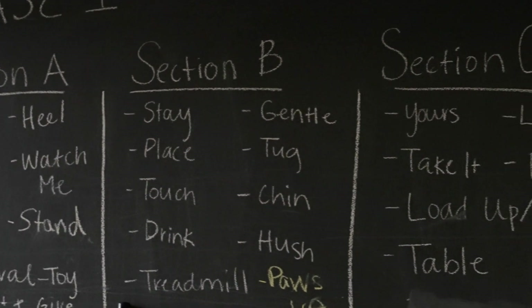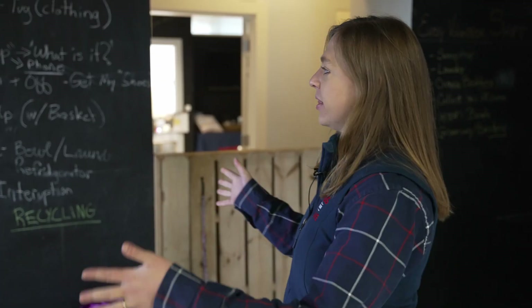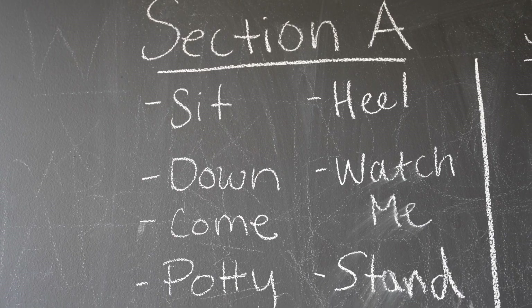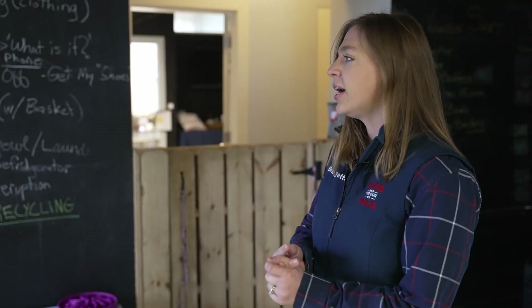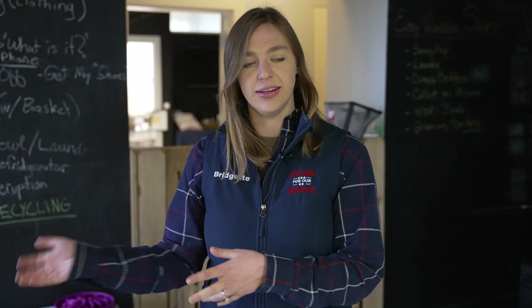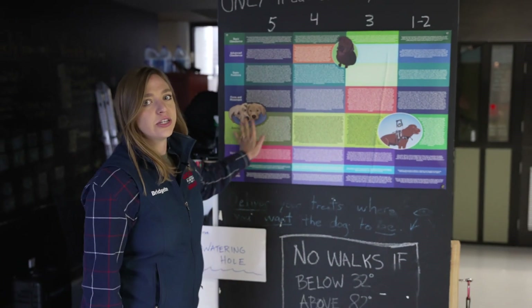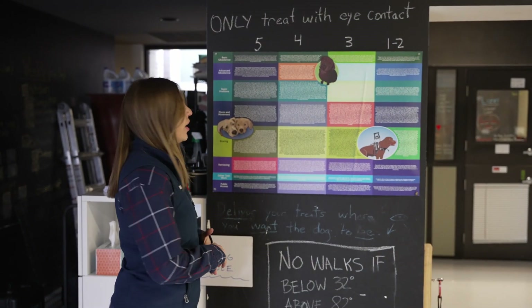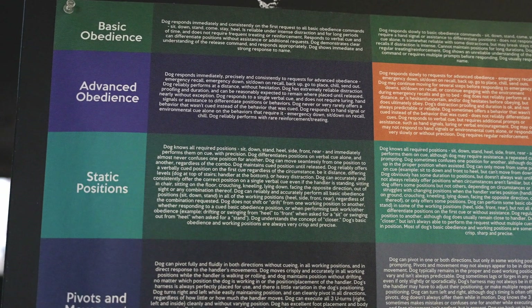Here we have a quick reference point for our trainers to look at the phases of the commands. The dogs learn about 60 commands while they're here. It starts pretty basic over in section A and then migrates down to section D, because a lot of the commands that start super basic develop into more advanced commands. We also have a reference point here that's really important for our trainers to keep in mind when rating a dog on their performance in public, and how to train them to become the best that they can be.